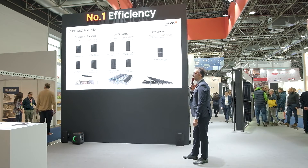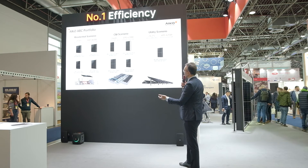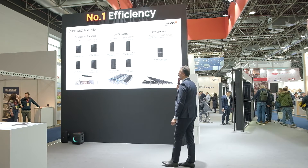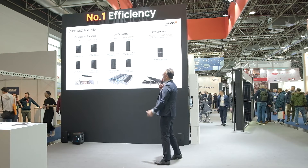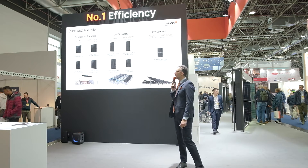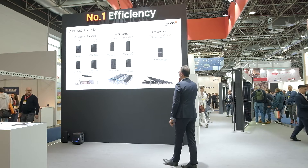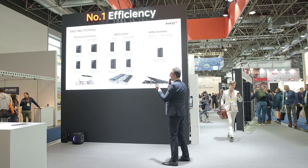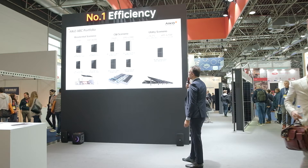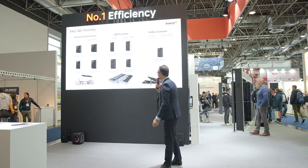Here is our portfolio. Our portfolio is made for residential, C&I, and utility. We have both mono-glass flagship and dual-glass PV modules, and you can see that we can cover the whole range of bifacial modules. We also have the all-black version, which is very interesting particularly for residential in Germany.